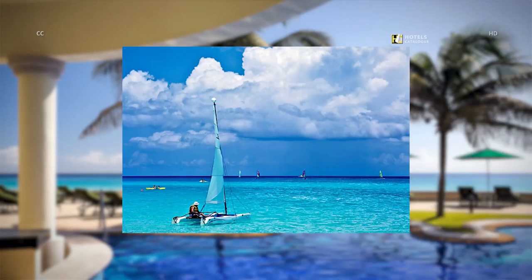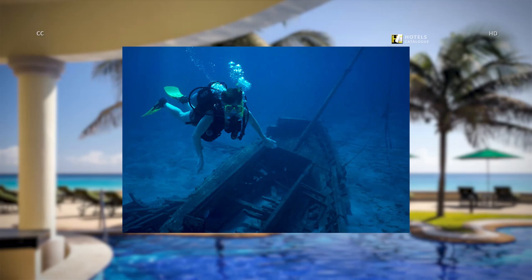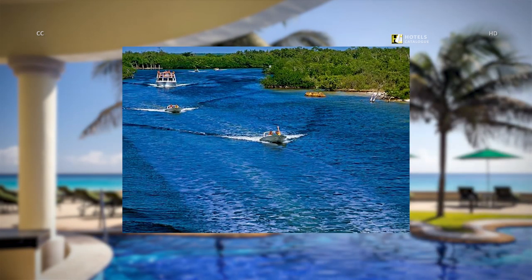Enjoy the turquoise ocean, pristine beaches, and incredible weather during your stay with us. Dive into a new world full of exciting adventures. Discover the natural beauty of the Cancun Sea by taking a snorkeling adventure. In Cancun, you can enjoy all of our great water activities.